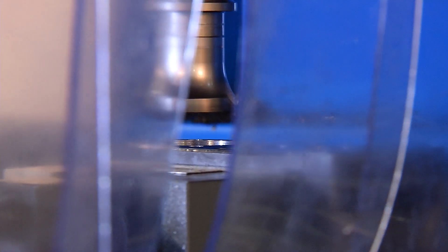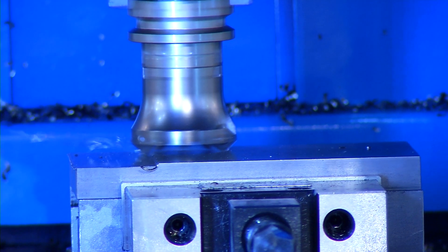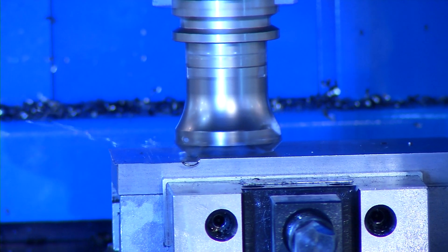We're standing in front of a machine that's making noises and doing something very special. What exactly does it do? It is a very flexible drilling center which we are presenting here. We have developed this machine since 2002 and this is the third generation, which we are showing for the first time now on the Metaf with some very unique aspects.